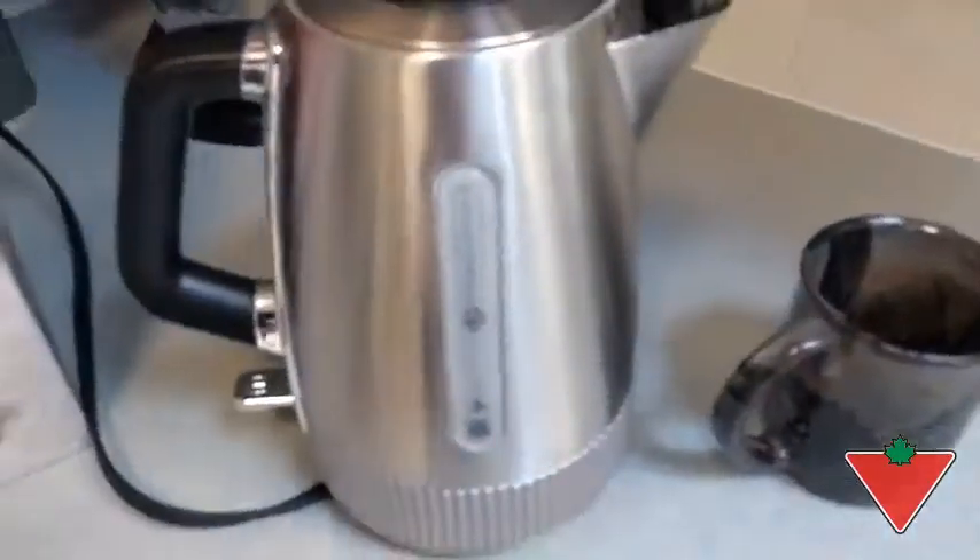Hi, I'm Sean Anderson from Robson, British Columbia. The Canadian Tire Test of Her Life program sent me a Legasina stainless steel kettle. I'm putting the Legasina stainless steel kettle to the test by boiling water.